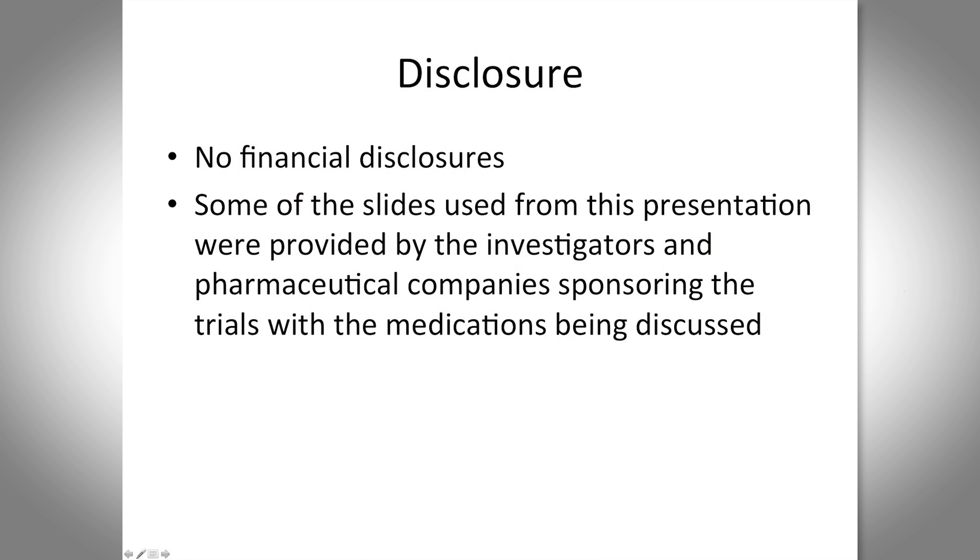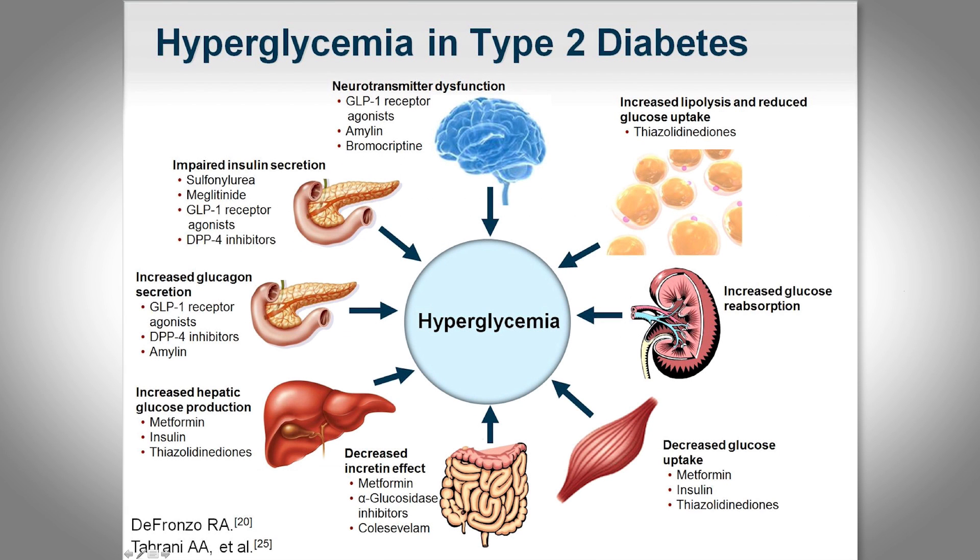We have various agents that manage diabetes because it affects the body throughout and various organs are involved in its metabolism. A brief review of what's currently available: metformin is obviously the mainstay of treatment, the first line, improving insulin sensitivity and decreasing hepatic glucose production. Sulfonylureas have been around a long time; they work on the pancreas to increase insulin secretion.